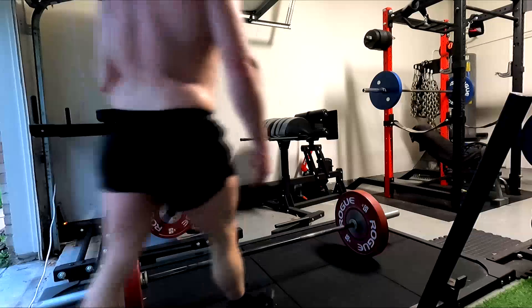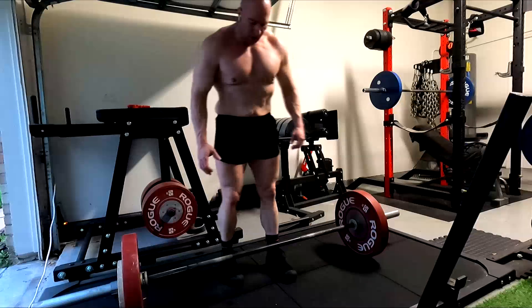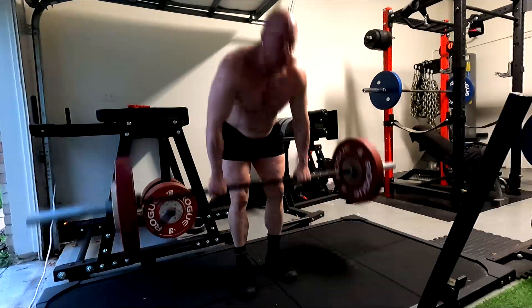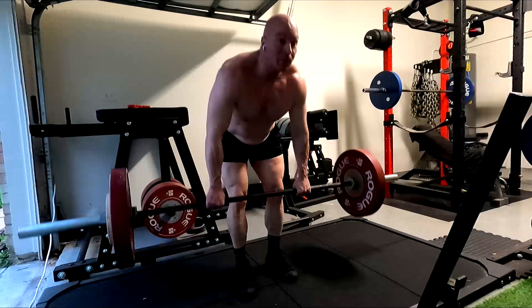Understand why you're doing a thing, because they all have their place. Keep in mind, I am a strength athlete first and foremost, but a lot of my training is geared towards gaining muscle.